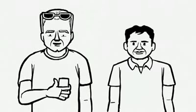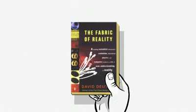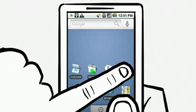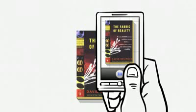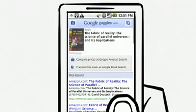Until now, the only option for web search has been typing or speaking. Now you can search by taking a photo. Let's try this book. Just open Google Goggles, fill as much of the screen as possible with the object, and take a picture. You'll see the exact book match in the search results, without typing or saying a word.